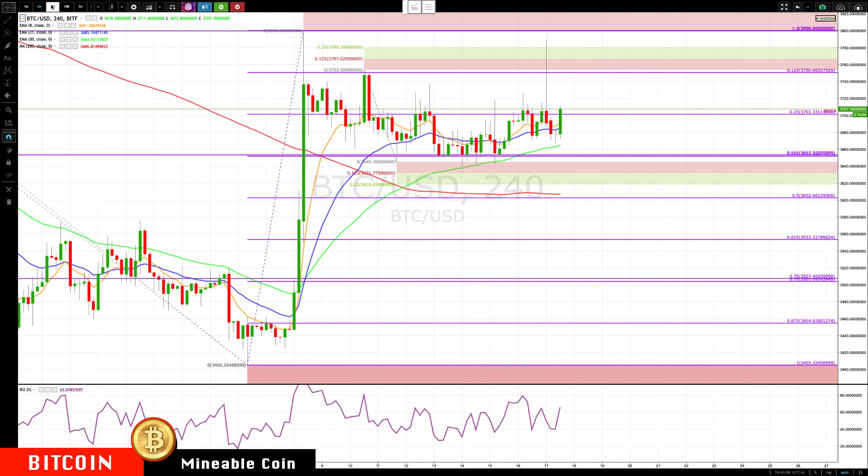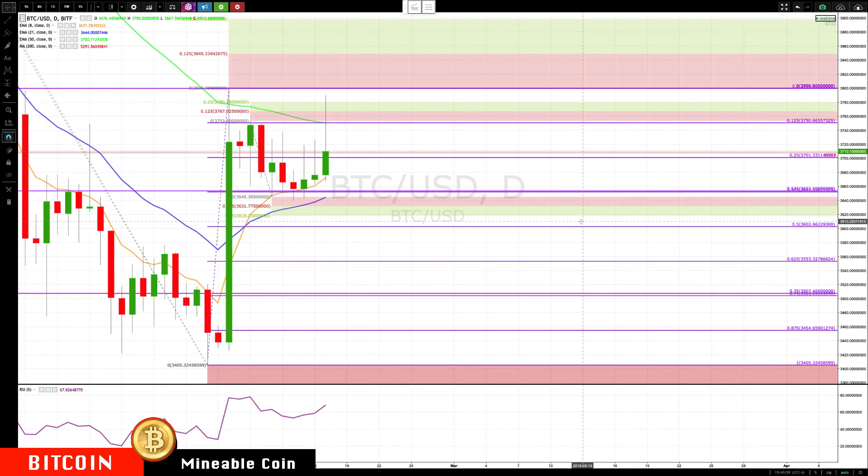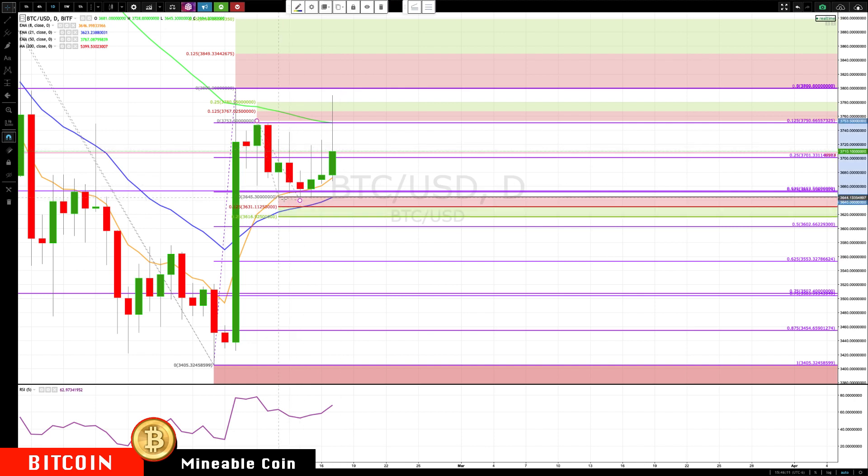Let me switch over to the daily. Here's the daily chart — you can see right now that we drifted in the rotations over the last couple of days and are trying to rotate back up.